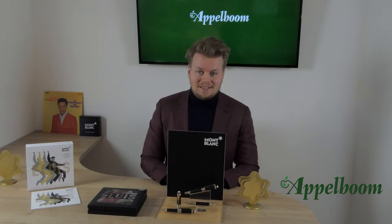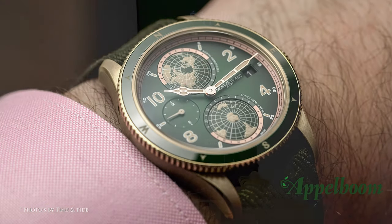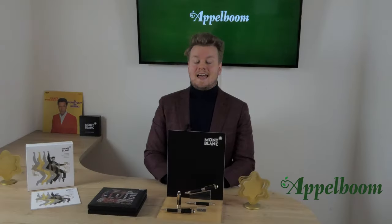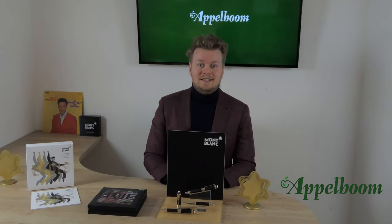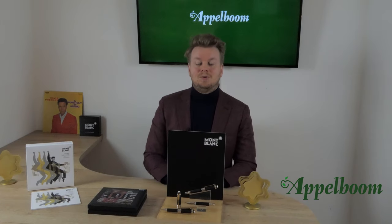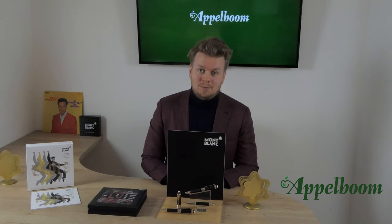Since the beginning of the 20th century, Mont Blanc has been a leader in the world of luxury. They make beautiful watches, high quality leather goods and of course excellent writing instruments. AppleBohm has been an authorized dealer of Mont Blanc for more than 17 years already, and you will find the entire collection in the web store at AppleBohm.com.